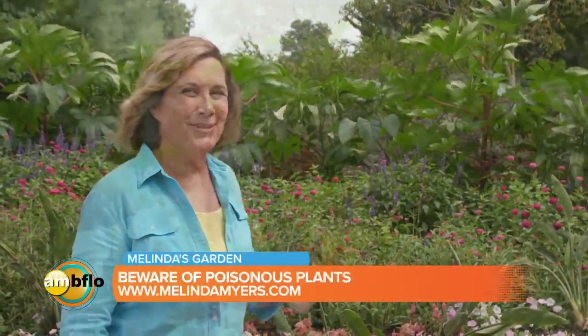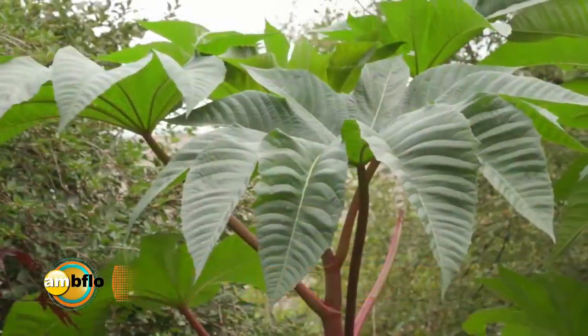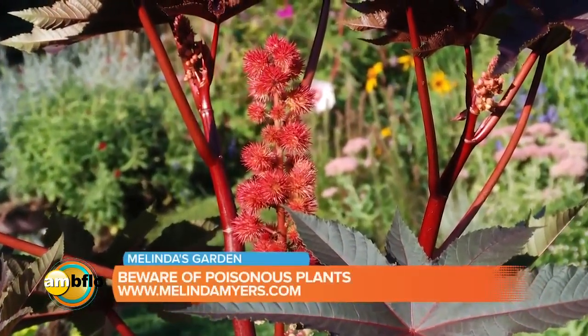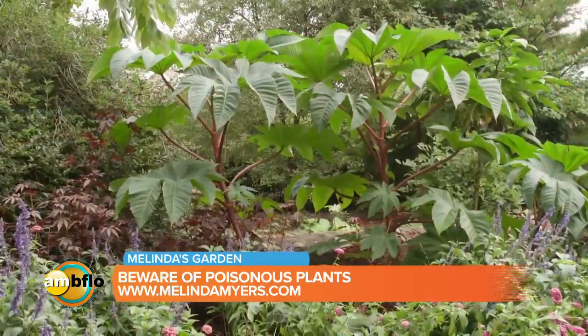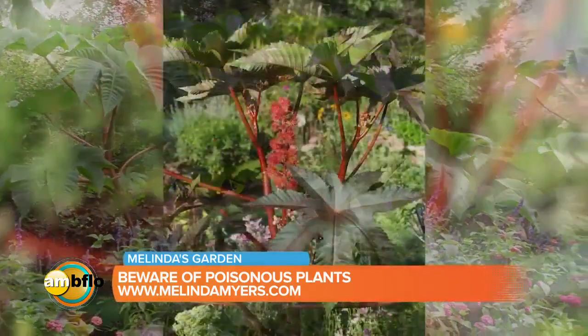Pretty to look at, but beware of the poisonous nature of these two tropical beauties. Castor beans grow six to ten feet tall and produce large star-shaped leaves up to two and a half feet across. The spiny red seed pods add to their beauty, but the seeds within are very toxic. Remove these or plant them where they can't be accessed by children. Castor beans provide vertical interest and a tropical feel to garden borders and containers. Red-leafed and shorter varieties are available.